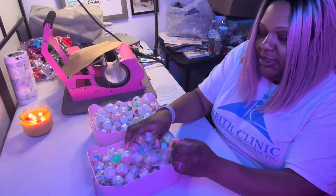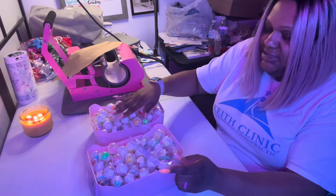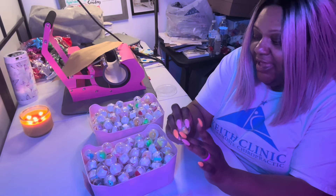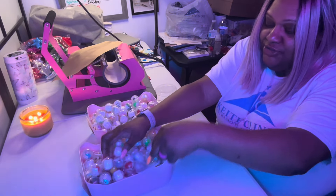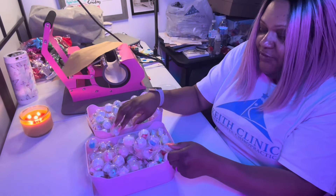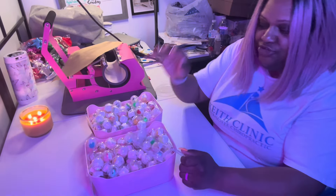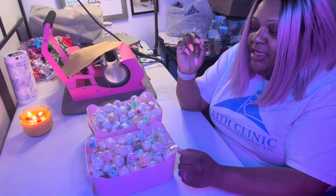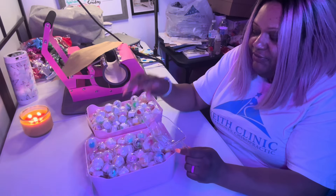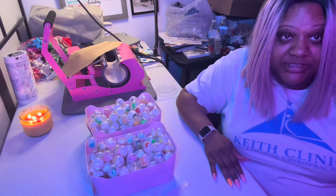I thought this would be a good way to introduce something new and exciting. I did see someone else doing it. Inside of these tubes are little toys, and I think how I'm going to do it is — if we do a mystery scoop and you get the same amount of toys, like three or more matching toys in your scoop, then you'll get something extra. The only thing that may become an issue is pricing — I have to figure out how to do pricing for these.